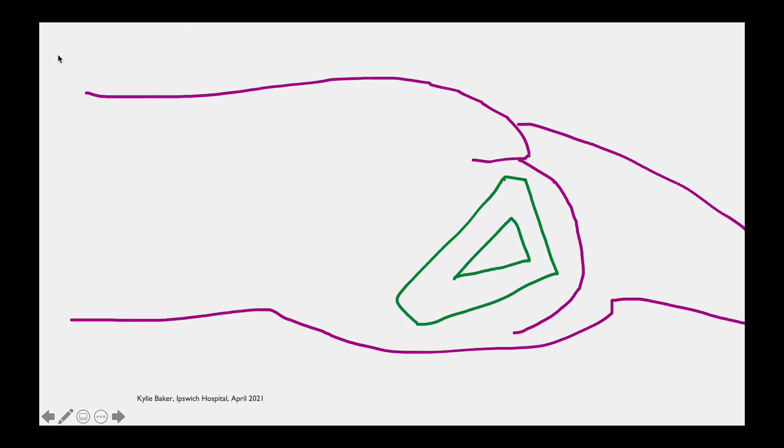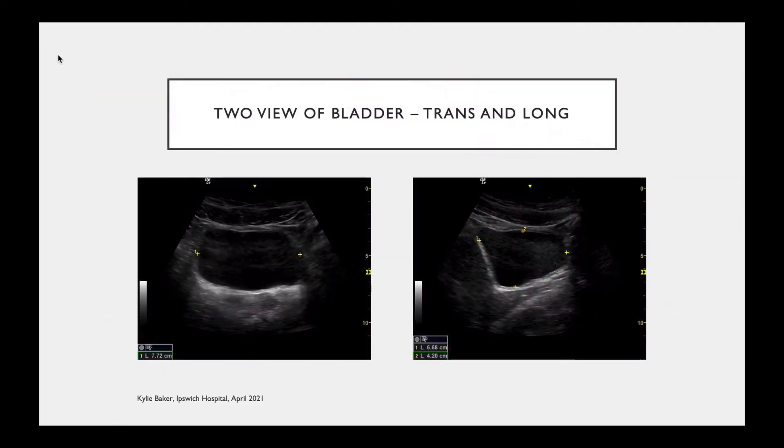Imagine this patient lying down. We'll ask someone to pull the apron back. We're aiming to put our probe just above the pubic symphysis — shown here as the green bones — with the bladder sitting underneath. Most people make the mistake of pointing the beam too high up towards the sacrum, and you might miss a small bladder. We need to remember that the pelvis is like a bowl — we have to look down into the bowl and fan the beam towards the gluteal cleft. That's how we find even the very small bladders.